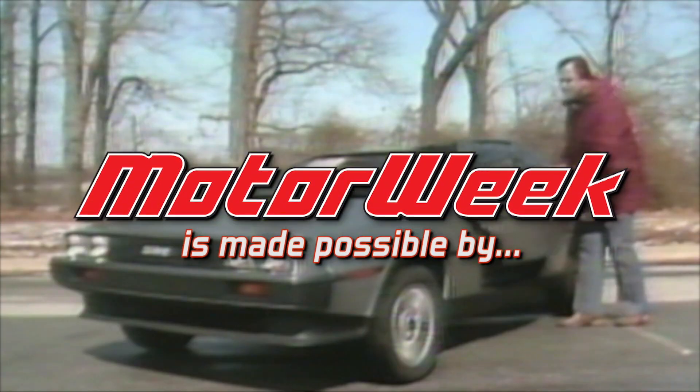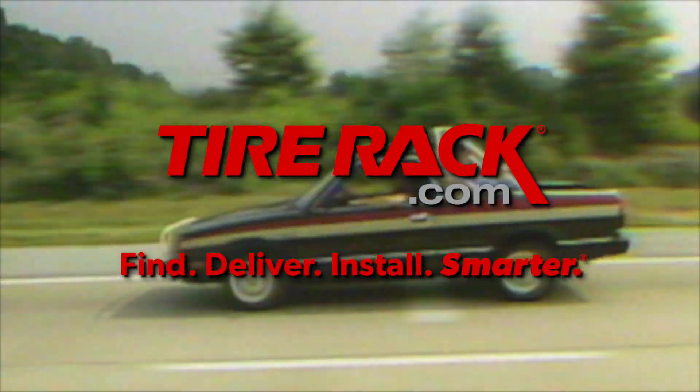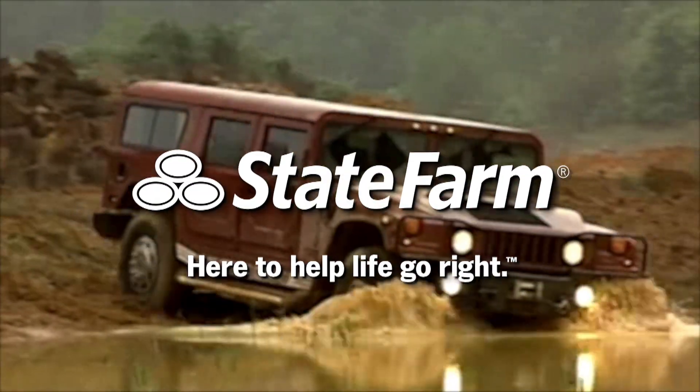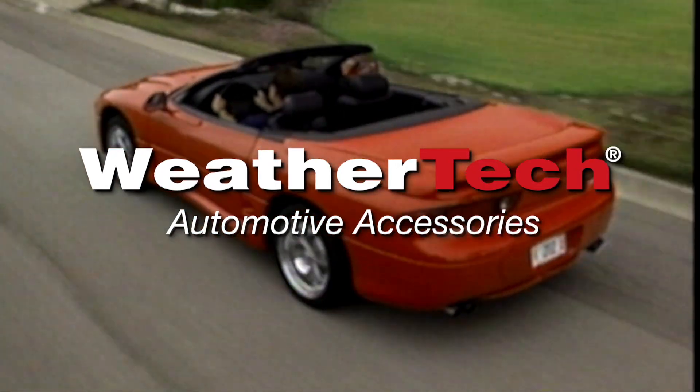MotorWeek is made possible by TireRack.com, RockAuto.com, State Farm, and WeatherTech.